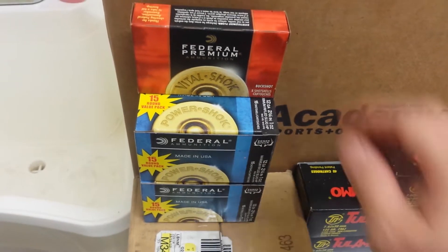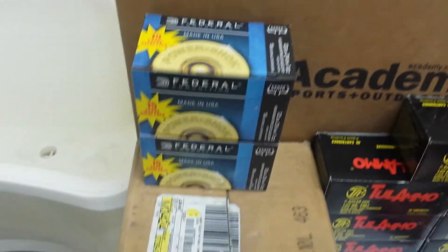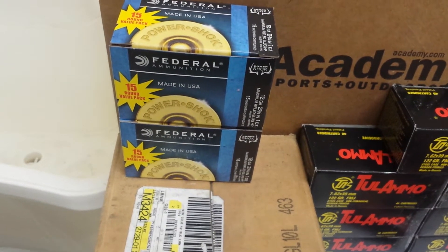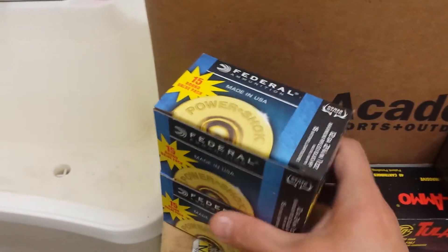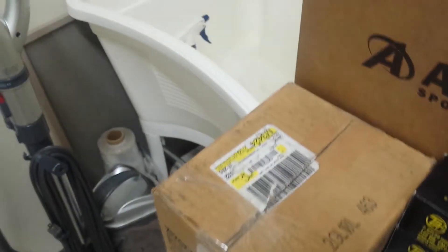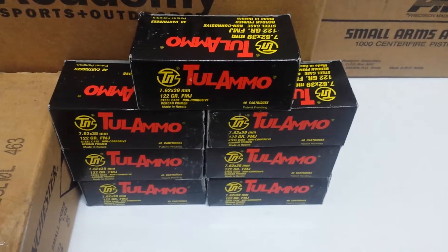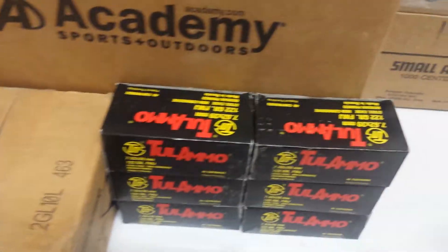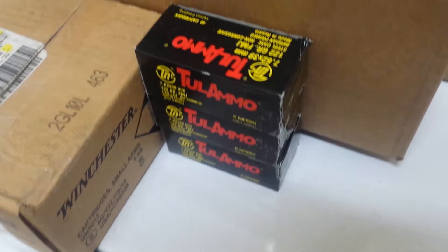Just a couple of Wally World purchases. Got another 5 pack of 12 gauge buckshot. Also got two 15 packs of the 12 gauge hollow point rifled slugs — got 30 of those. Got another 7 boxes of the 7.62x39 brass Tula ammunition. Those were Wally World purchases.